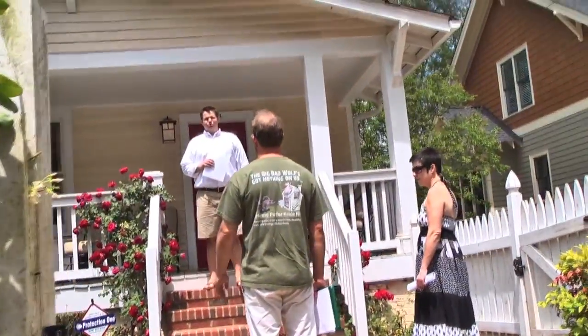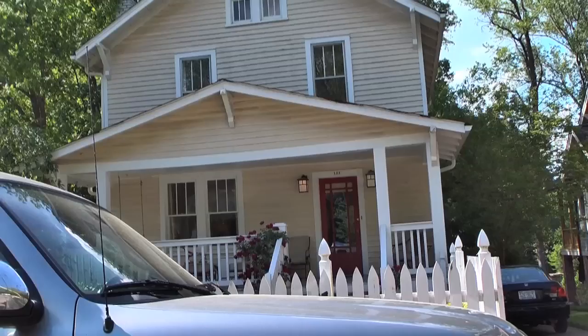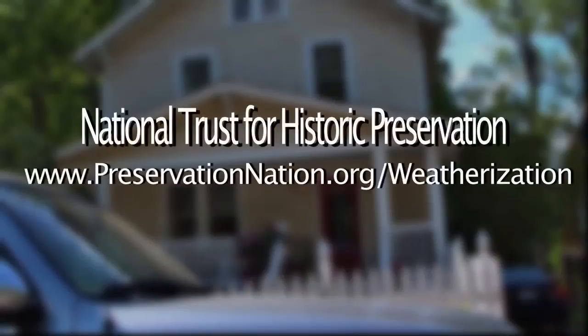It is clear that a home energy audit is a good first step for homeowners interested in greater energy efficiency. On behalf of the Raleigh Historic Districts Commission, Preservation North Carolina, and the National Trust for Historic Preservation, we wish you many years of happy and healthy living in your historic home. Please join us on the web for more information about historic houses, home energy audits, and weatherization.